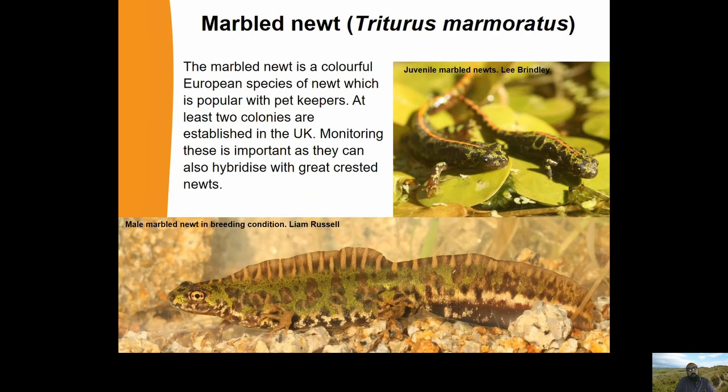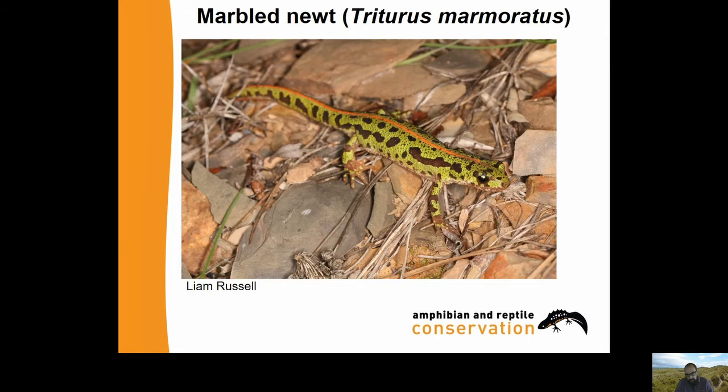The Marbled Newt, Triturus marmoratus, is a very colourful species popular with pet keepers. At least two colonies are established in the UK and monitoring these is important as they can also hybridise with Great Crested Newts. There's a male in breeding condition in the aquatic phase showing his crest, and on the top right some juveniles in the terrestrial phase - note they have a vivid orange dorsal stripe. Adults in the terrestrial phase are very brightly coloured and not really going to be confused with anything native.